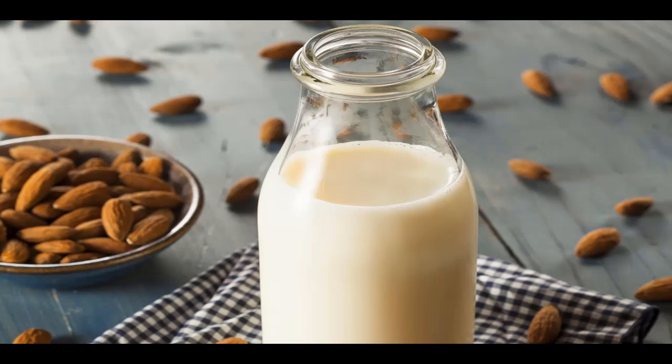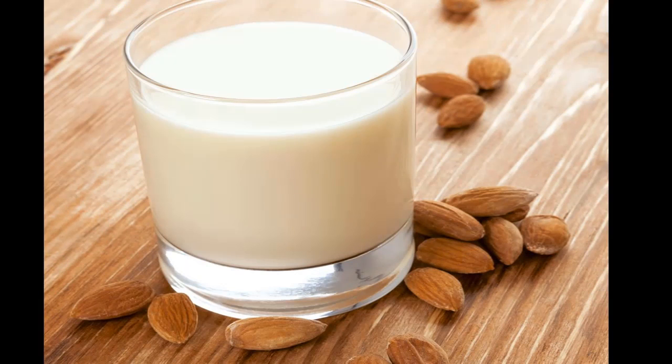5. Enriched almond milk may strengthen your bones. Dairy products are the richest dietary source of calcium. In contrast, almonds are a poor source. To make almond milk more similar to real milk, producers often enrich it with calcium. For instance, one cup of commercial almond milk may contain up to 45–50% of the RDI.